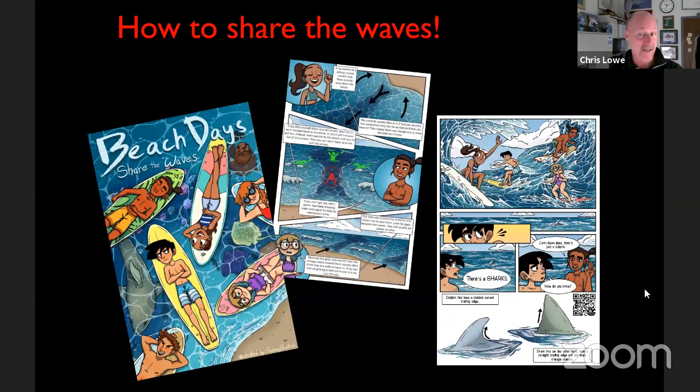The cookiecutter shark is by far, in my opinion, the coolest shark on the planet. It's 18 inches long and can take bites out of anything in the ocean — it doesn't have to consume or kill its prey to sustain itself, it just takes a little plug.